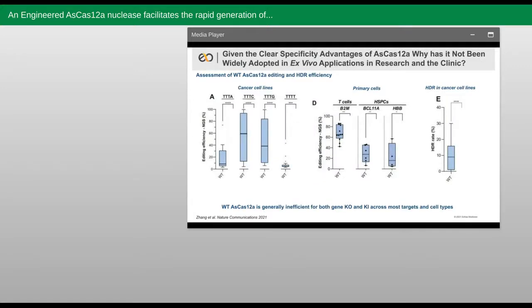Because synthetic guides are the preferred way to produce and deliver guides for gene editing with RNPs or for in vivo with mRNA and LNPs, this presents a potential safety issue which is greatly mitigated if you are using Cas12a guides for gene editing instead. Now, given the specificity advantages to using AsCas12a, why has this nuclease not been widely adopted in ex vivo applications in research and in the clinic? Well, as you can see here across these many different editing applications with wild-type AsCas12a, the total efficiency of the nuclease is often substandard for gene editing, where you want to achieve a very high editing result to ensure your product performs as intended.